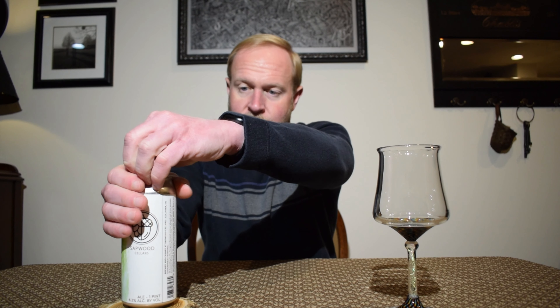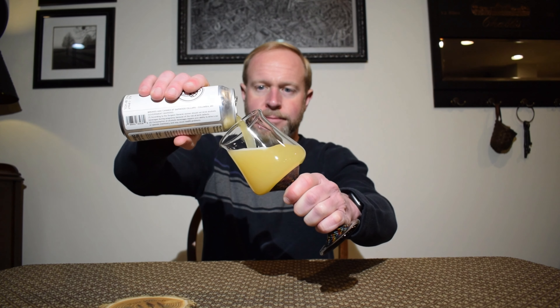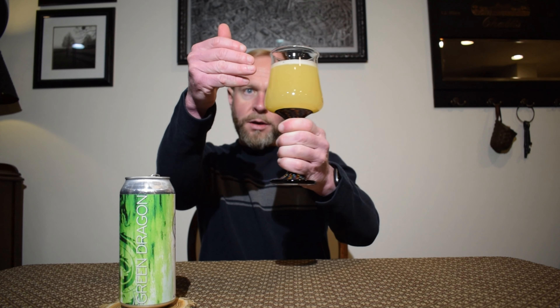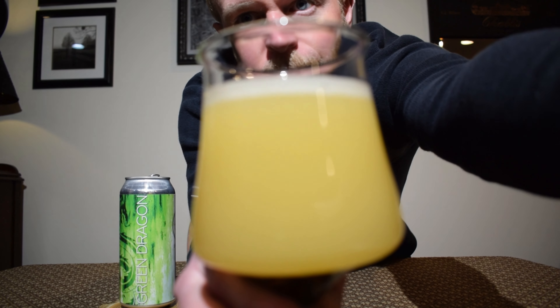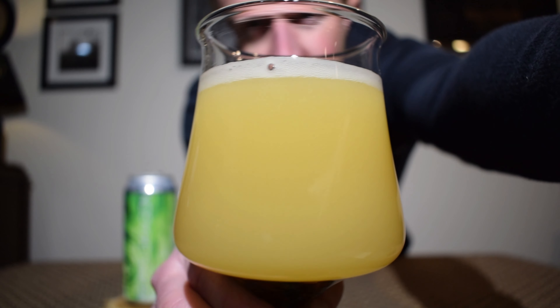Let's bust it open. A rye IPA — I don't think I've ever had a rye IPA, so this should be interesting and different. As I've said many times before, I like different. That pours out a light murky yellow coloration, almost pushing milky, with half a finger of white soapy sudsy head. The camera's picking that up fairly well — you can see it's almost milky.